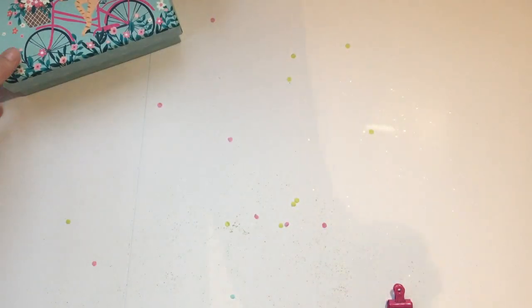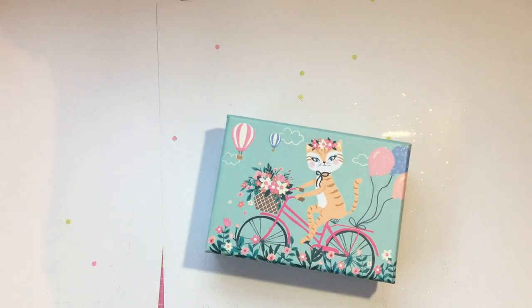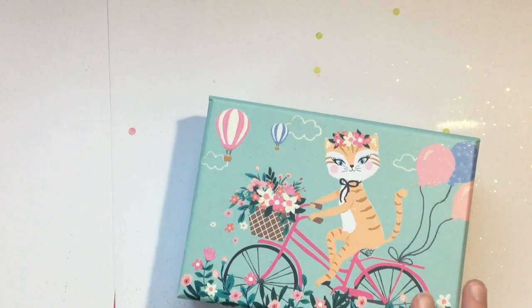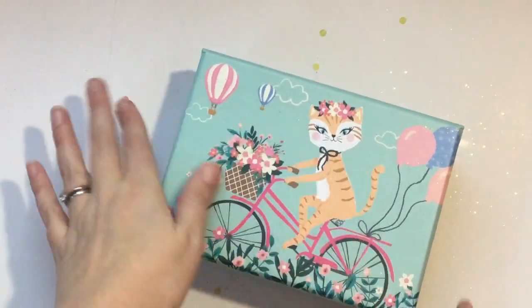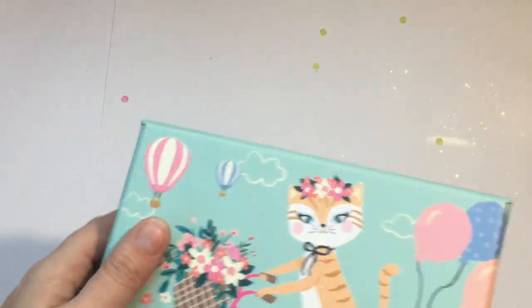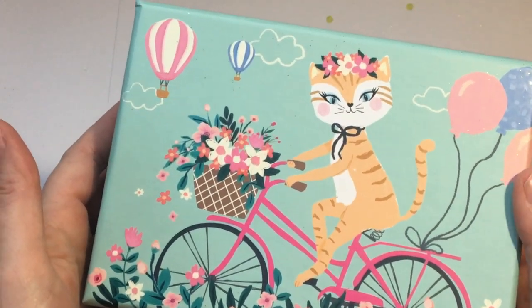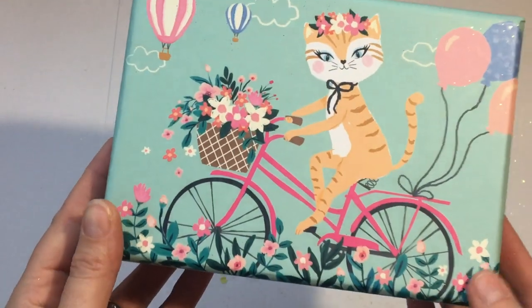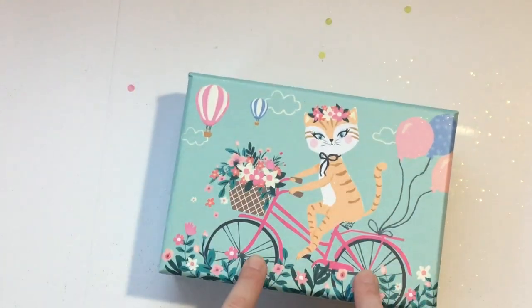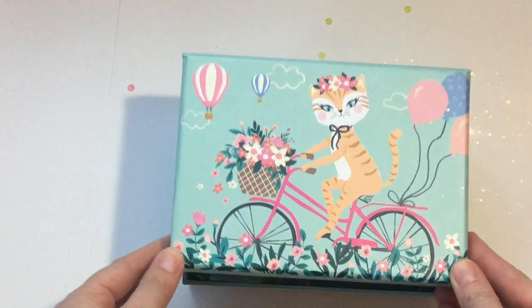Last but not least there's this little kitty cat box — I love these boxes. I think they're from Clementine the brand. I've got a really cute unicorn one from my pen pal Solange and also from my pen pal Lisha. I love this kitty cat on a bike design.